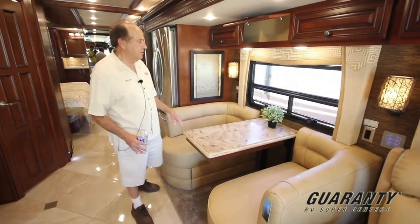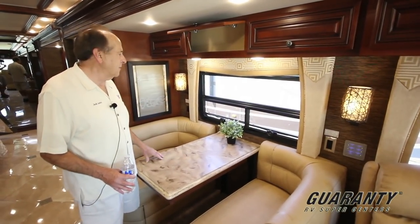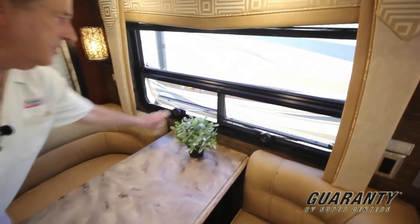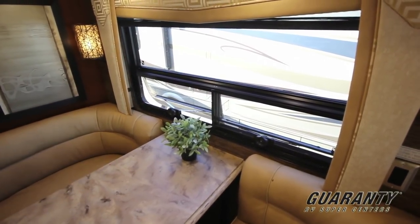The windows — you'll notice for 2015, we've upgraded to a flush window on the outside, kind of the look the Prevosts had. The windows open from the bottom, so during the day you can leave one open for ventilation, and if it rains, you're not going to be getting water inside the motorhome.